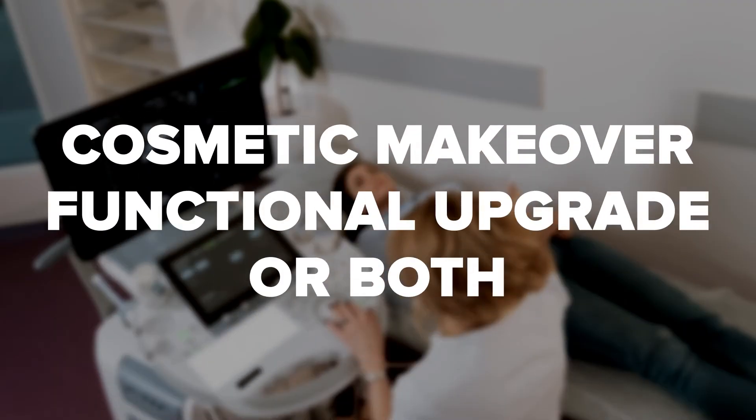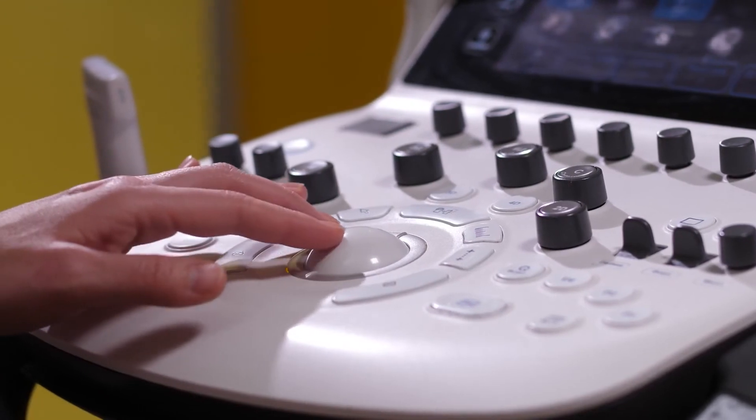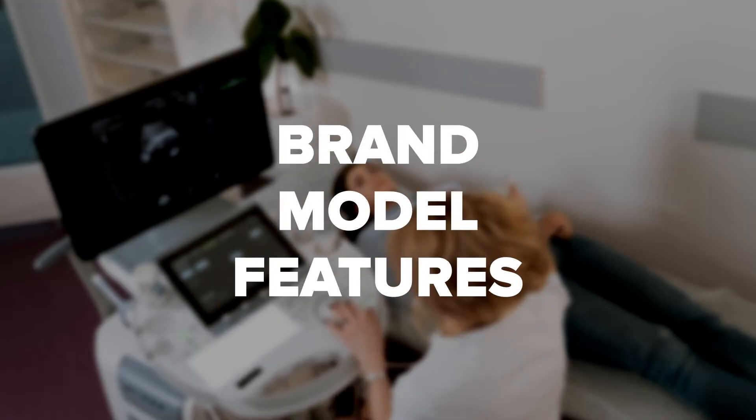Refurbished machines are machines that have received either a cosmetic makeover or a functional upgrade, or both. Depending on the type of system, it is possible to get high-end functionality at a fraction of the cost with a refurbished ultrasound machine. The price can range anywhere from $30,000 to $90,000 depending on the brand, model, and features. A used or refurbished machine could be an excellent option, giving access to advanced imaging features while saving anywhere from $50,000 to $100,000.